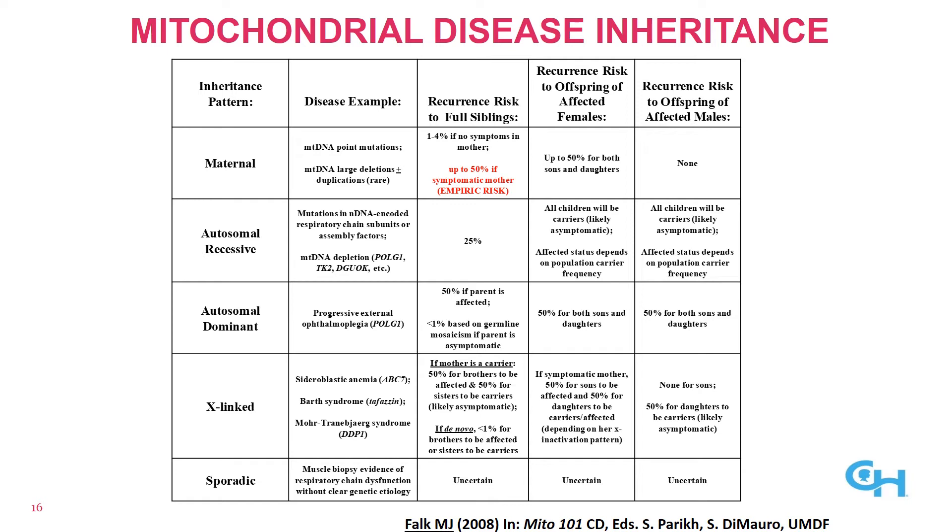It's important to emphasize the contribution of nuclear DNA because it has important implications for genetic counseling. mtDNA point mutations are inherited matrilineally: empirically, if a mother is asymptomatic and has a child with an mtDNA mutation, 1 to 4 percent of her other children will have that same mutation, but up to half could have mitochondrial disease. A male with an mtDNA mutation will have no affected children. For other mitochondrial diseases inherited in a recessive, autosomal dominant, or X-linked fashion, the recurrence risk resembles those respective inheritance patterns.